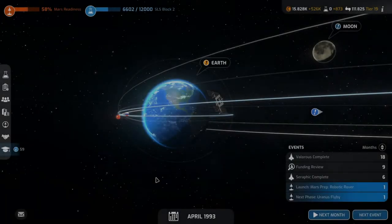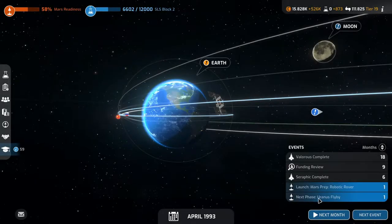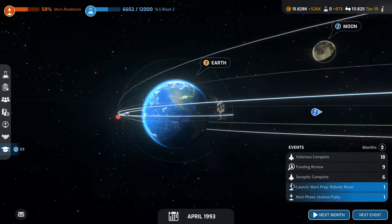Welcome back to Mars Horizon folks. Next month we have the Uranus flyby next phase and the Mars Prep Robotic Rover launch, so that is pretty cool.